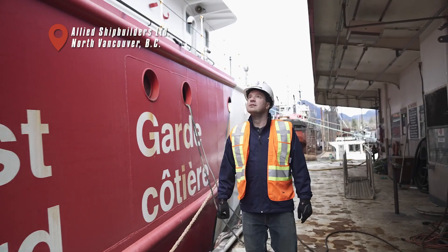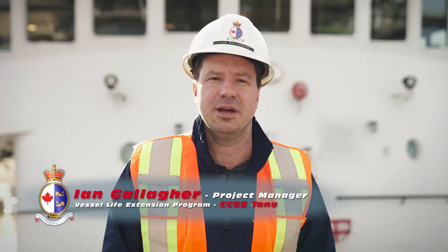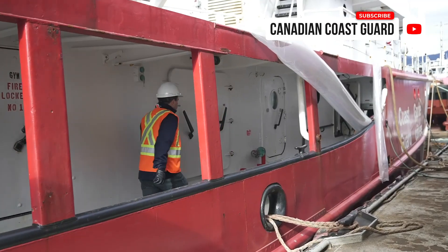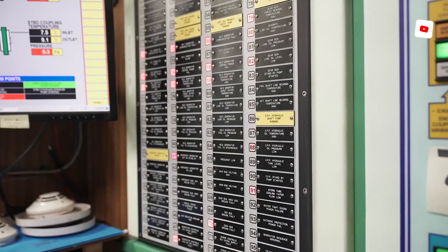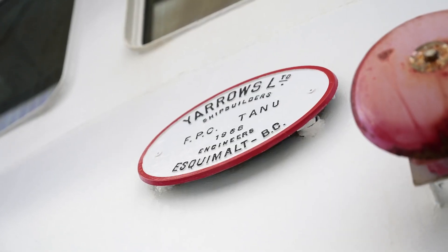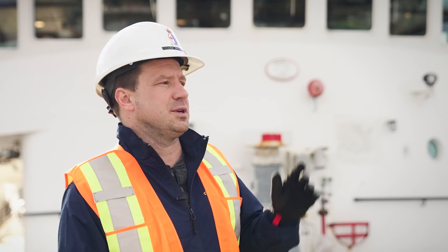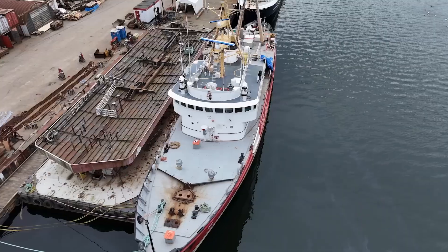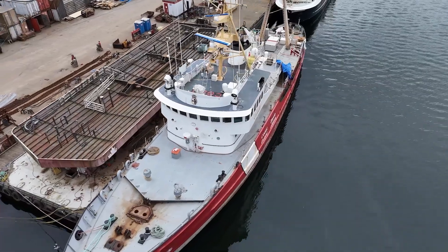My name is Ian Gallagher. I'm the Senior Vessel Engineering Project Manager for the Vessel Life Extension here on the TANU at Allied Shipbuilding. The TANU is a 1968 fisheries and search and rescue vessel — a SARA vessel. Its primary purpose is to ensure that our coastline here in Canada is safe, standing by from a search and rescue point of view up the coast.